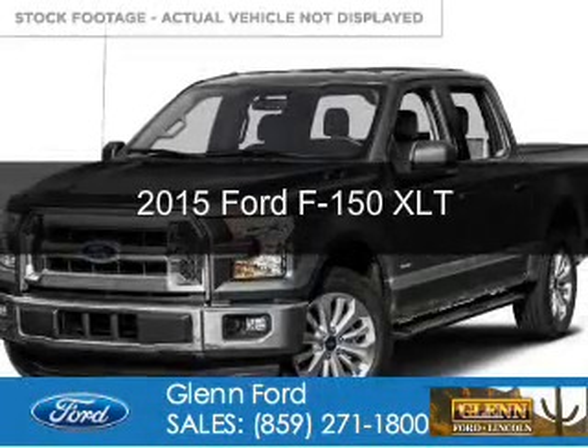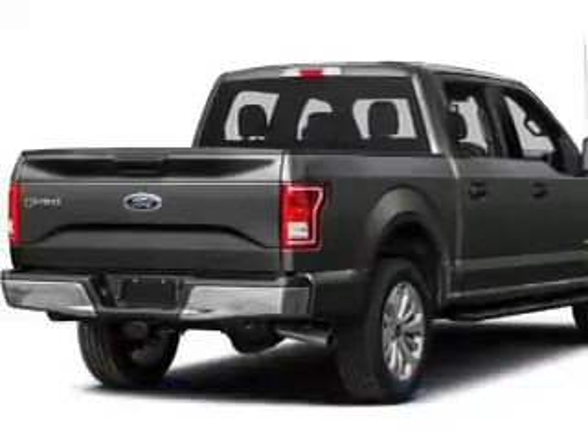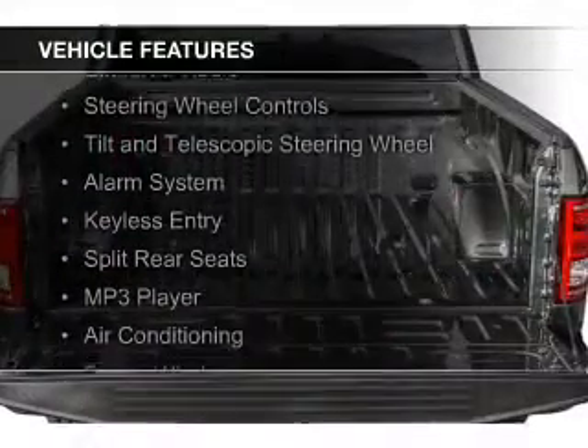This is a new 2015 Ford F-150. It's powered by four-wheel drive, a 3.5-liter six-cylinder engine, and a six-speed automatic transmission. The features include Sirius XM satellite radio,